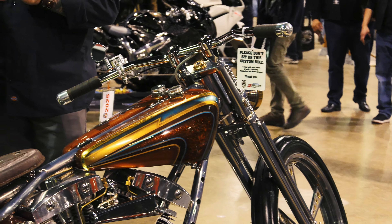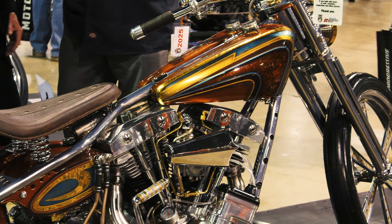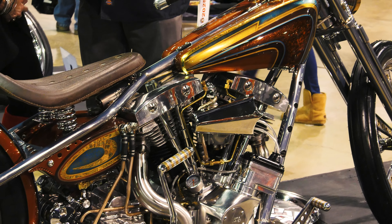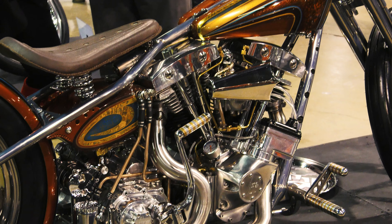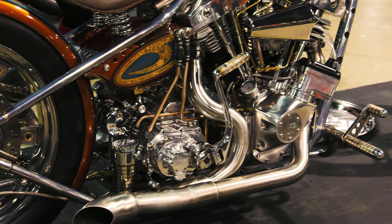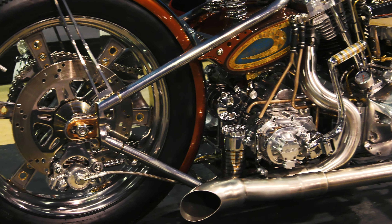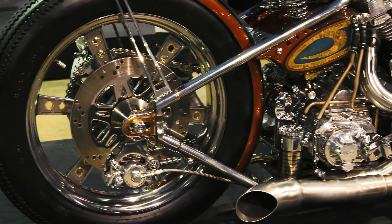Tell us a little bit about the bike. Tell us where you're from. A little town called Ten Mile, Tennessee. We're right in the center of Knoxville and Chattanooga. This bike was kind of inspired by my love for old choppers. I don't want to say a copy, but I played off a wishbone frame design and came up with my own design.